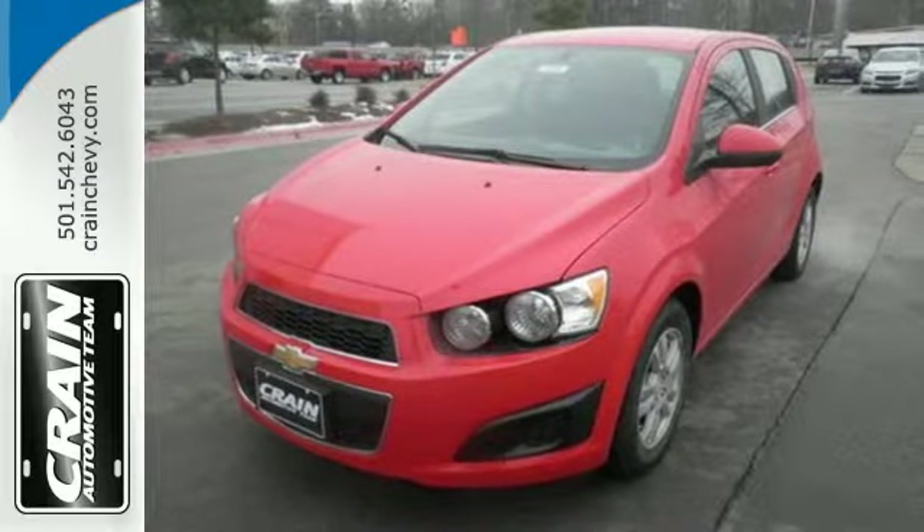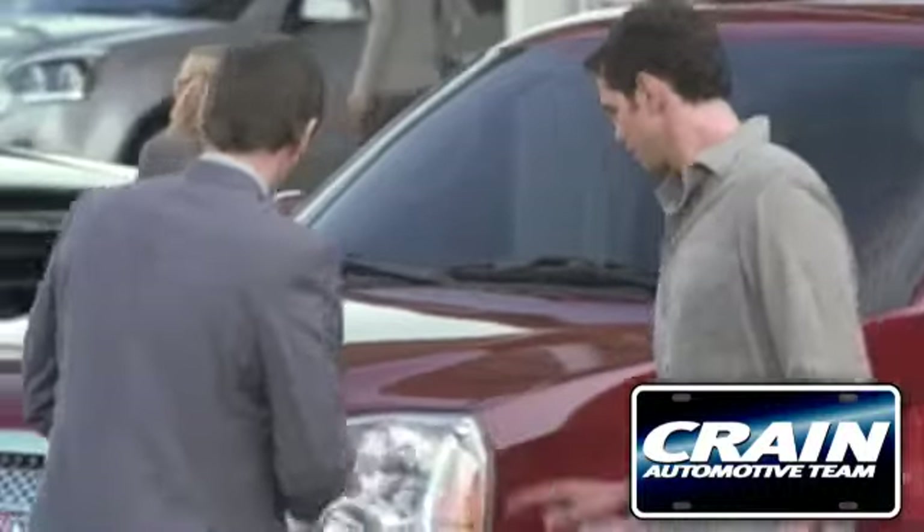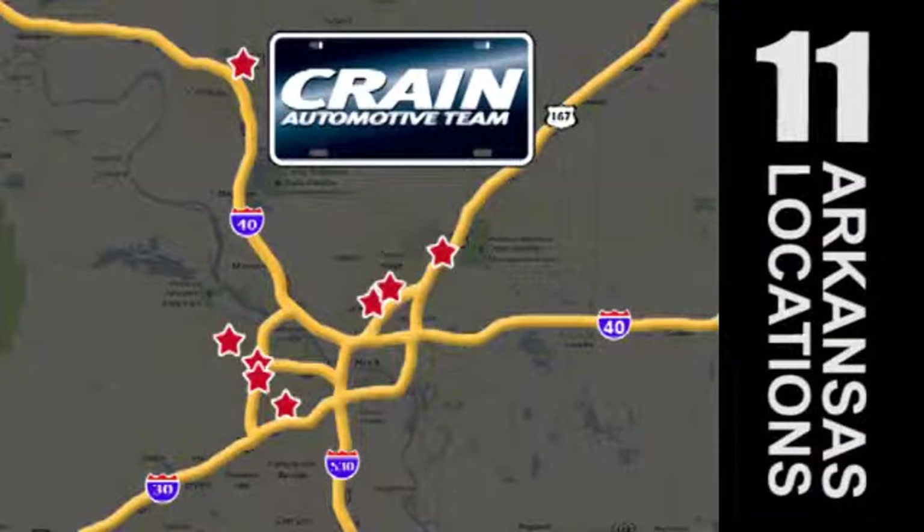Drive home with peace of mind in this Sonic. Visit us anytime at craneteam.com. Go, go, go — the Crane Team's got them! Craneteam.com